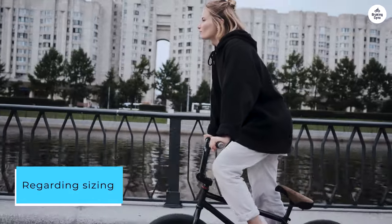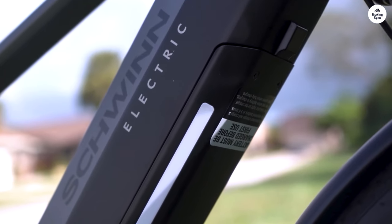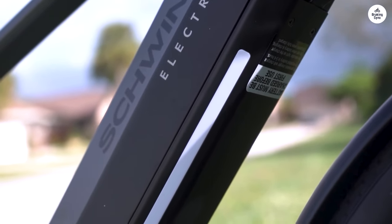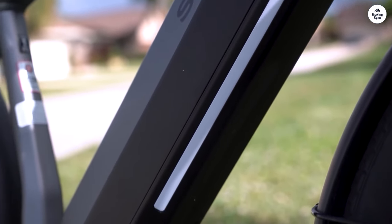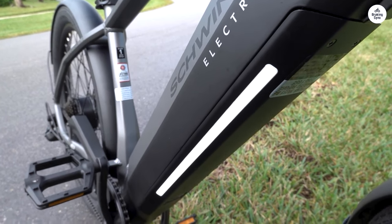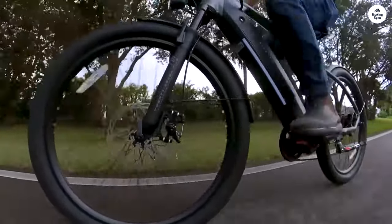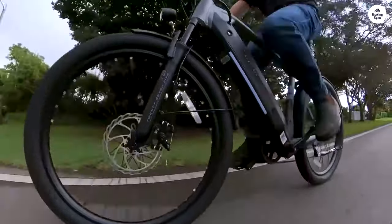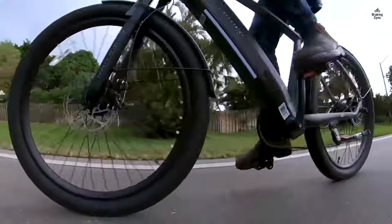I stand at 6 feet tall with a 31-inch inseam, and the small-medium size just fits me, so you may need an extra small for extra room. On a single charge, the bike covers around 25 to 30 miles, even with a 240-pound rider like myself, though your mileage may vary. Despite its 8-amp-hour battery, which is smaller compared to some others, it packs quite a punch.